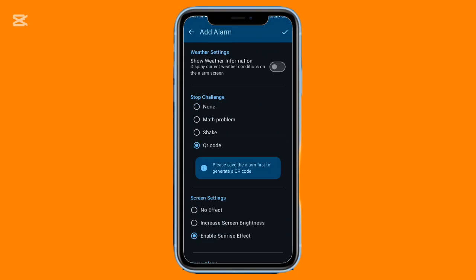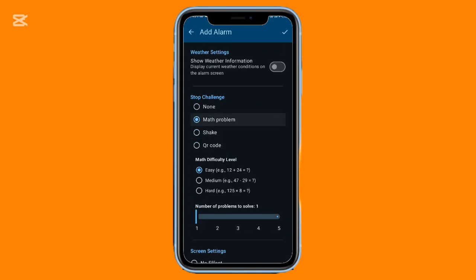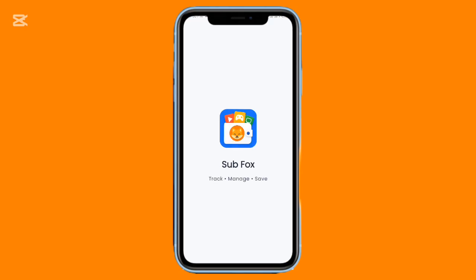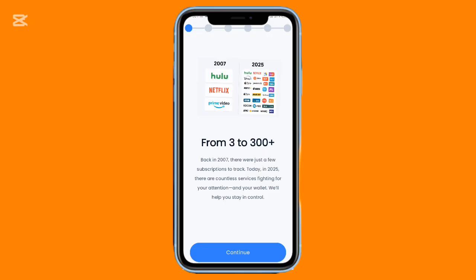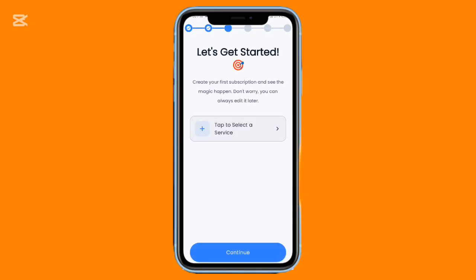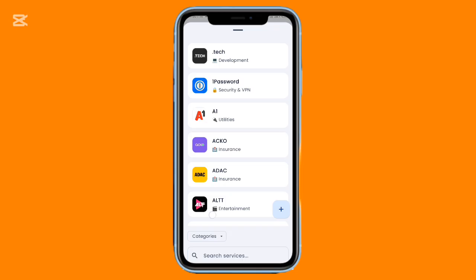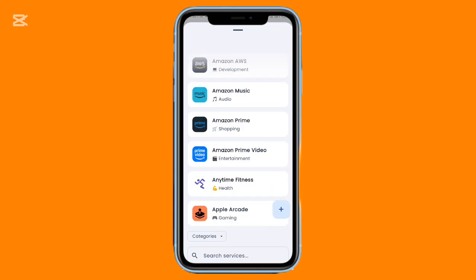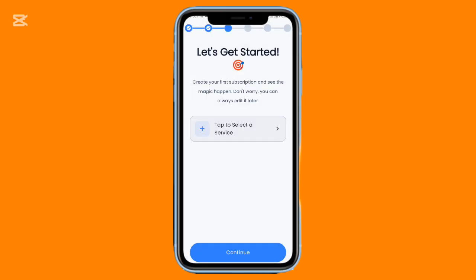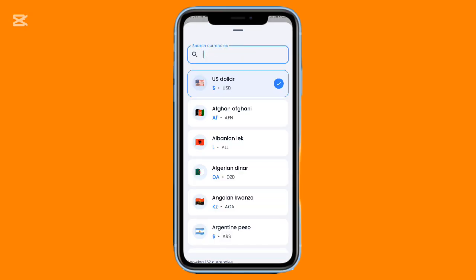Managing subscriptions doesn't have to be stressful, and Subfox makes it incredibly simple. You can add services from a large organized list or create custom entries with your own icon and name. The app tracks your spending weekly, monthly, and yearly, so you always know where your money is going. With support for over 100 currencies and a clean layout, it's perfect for preventing forgotten payments and staying on top of your expenses.